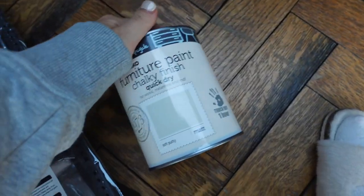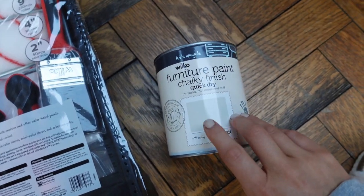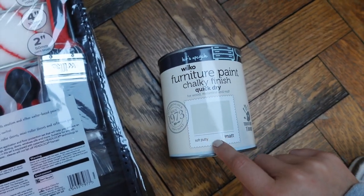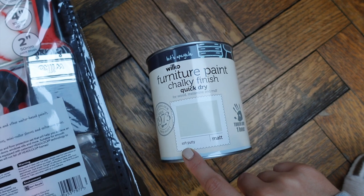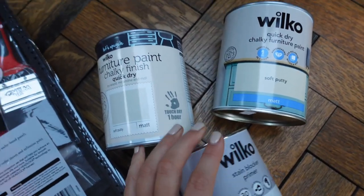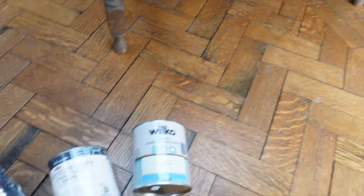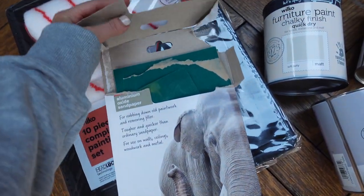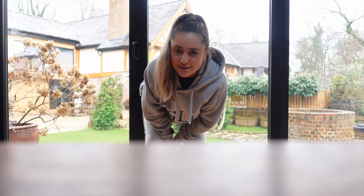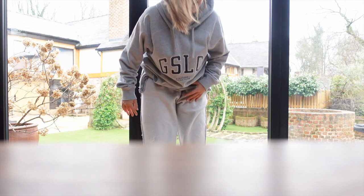I went to Wilko's to source paint for this project. A really popular furniture upcycle paint is Annie Sloan chalk paint, and this is supposedly a cheaper version of it. I chose the colour soft putty — chalky finish, quick dry. I then read the instructions and bought some stain blocker primer. I'm going to sand the piece down first using 120 grit medium sandpaper. I don't have a proper painting outfit so I'm wearing my partner's jumper and I've turned these tracksuit bottoms inside out so any paint won't show.